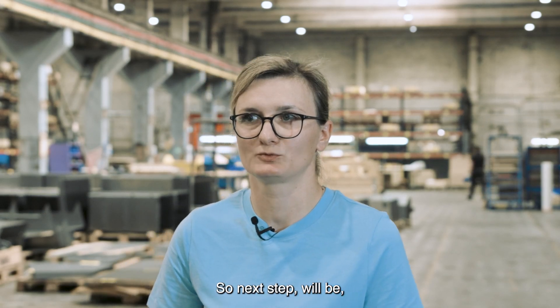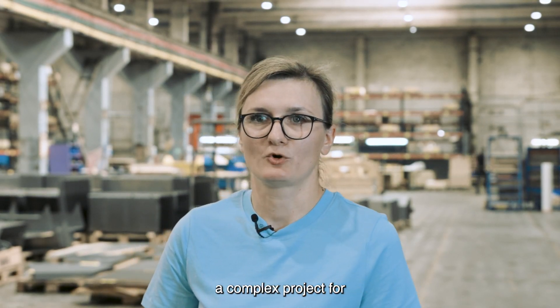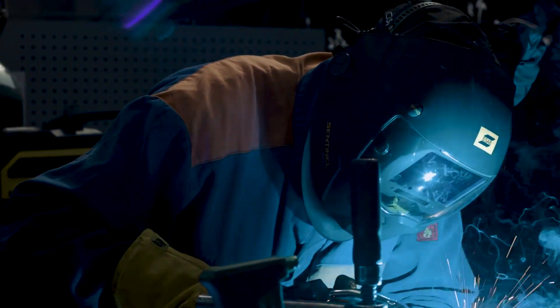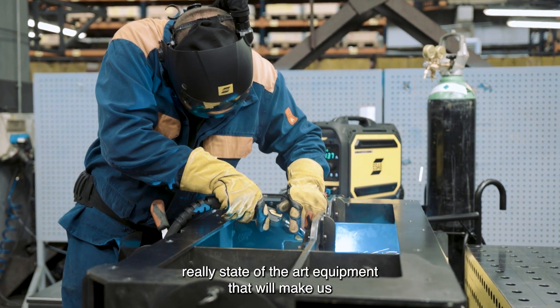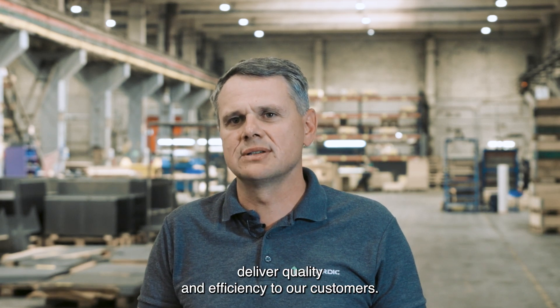So the next step will be one complex project of aluminum welding. With Warrior Edge, we will be able to do that. ESAB can help us with delivering real state-of-the-art equipment. It will help us to deliver quality and efficiency to our customers.